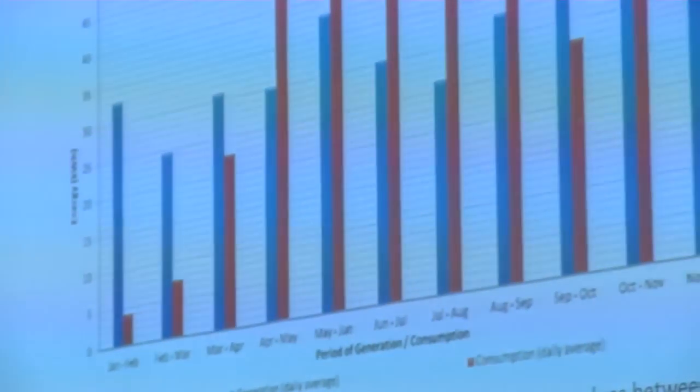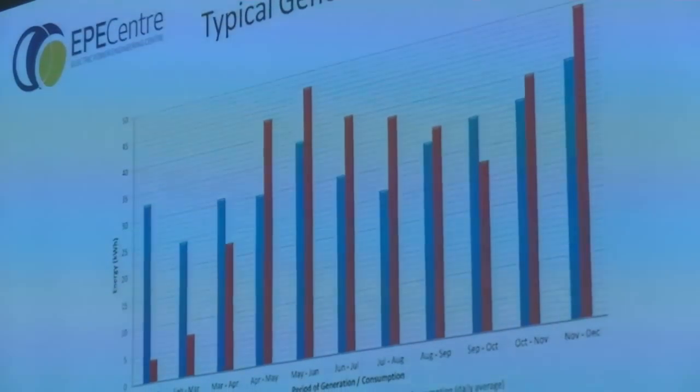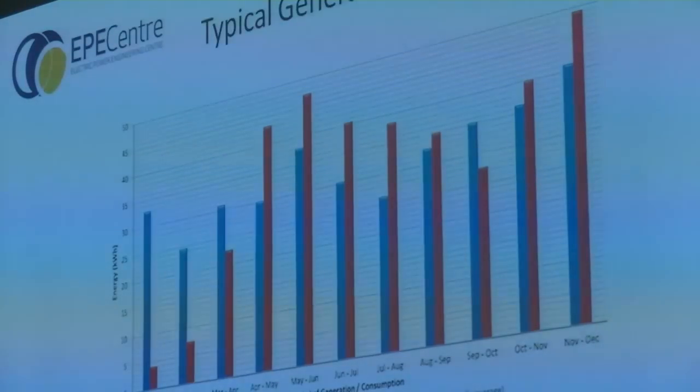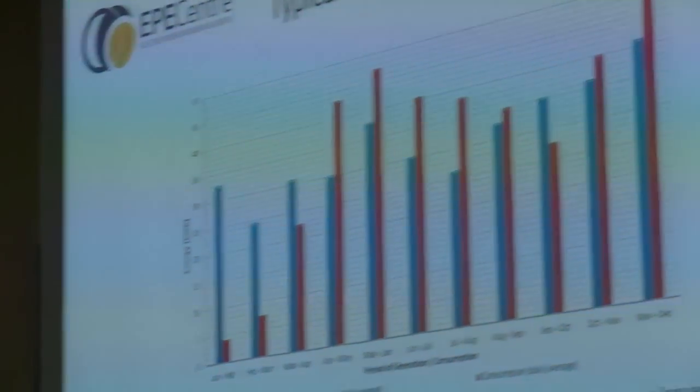The point of doing all of this was to try to help schools out. This chart shows the blue bars as generation — the amount of energy generated by the panels over each month — and the red bars as consumption. In some months they're using more energy than they're generating, and some months they're generating more than they're consuming. When they're generating more than they're consuming, they're actually getting paid back by the power company. When they're consuming more, they aren't having to pay the full electricity bill because they're still generating some of their own power.